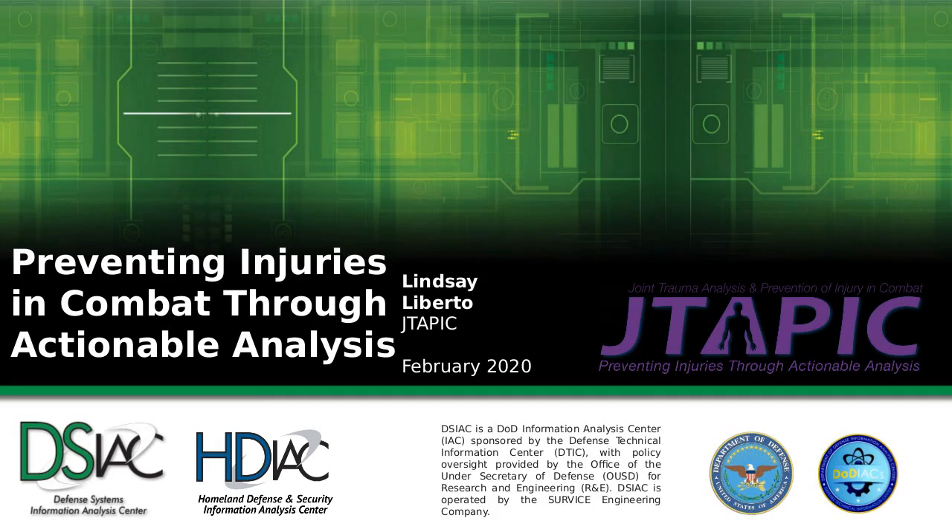That was a long-winded introduction. Dirk, did you want to add anything? I apologize for kind of stealing a lot of that time there. You covered it, particularly mentioning our medical technical focus area. So with the balance of our time, I'd like to introduce Lindsay. Lindsay, can you give an overview of yourself and of course JTAPIC as you're getting into this presentation?